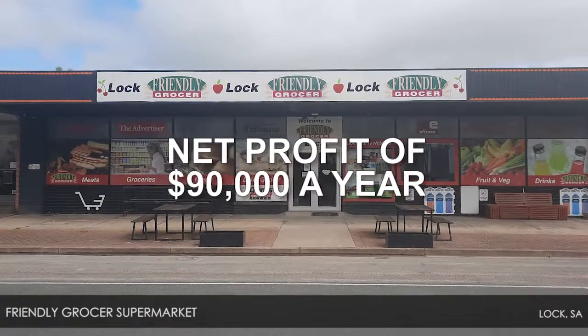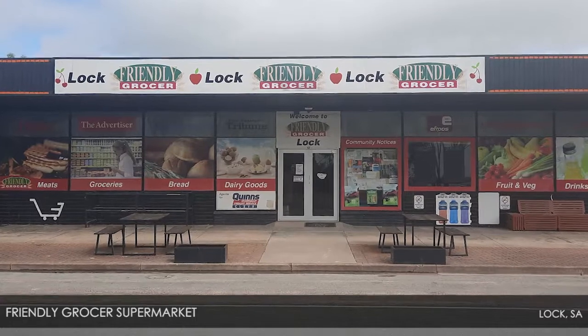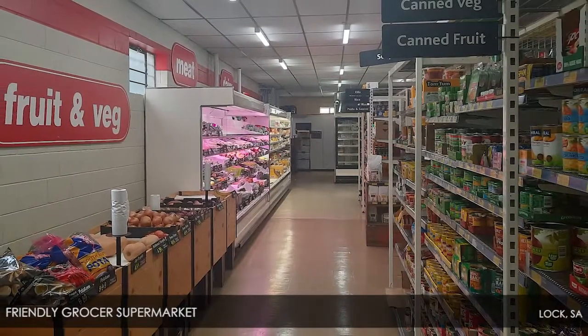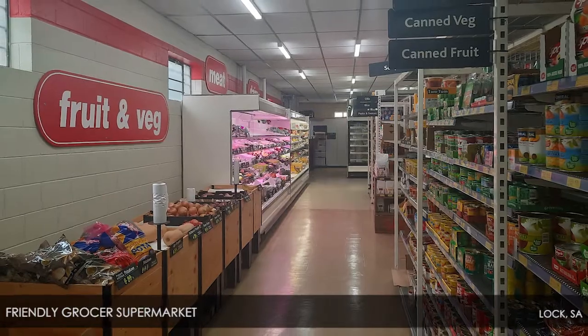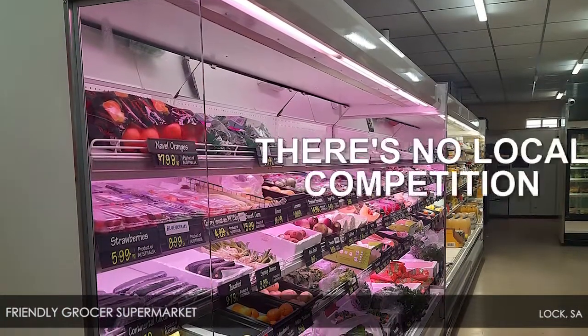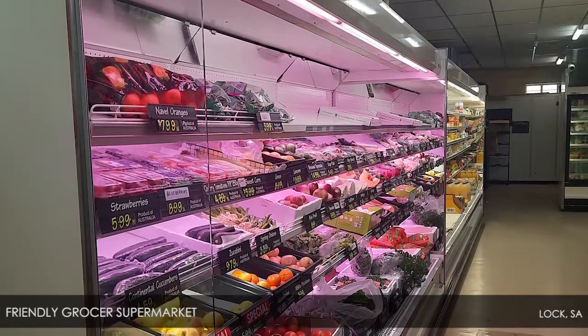Offering a net profit of $90,000 a year, Lock Friendly Grocer is now available for a new tenant or purchaser. With stacks of improvements recently made to the store, turnover is over $500,000 with high margins. There's no local competition and plenty of customers, with the closest supermarket 70 kilometres away.